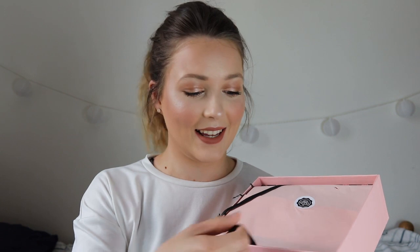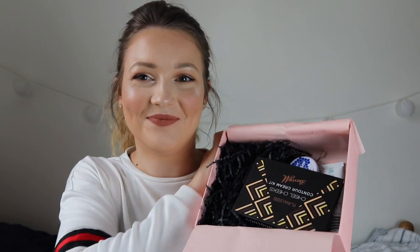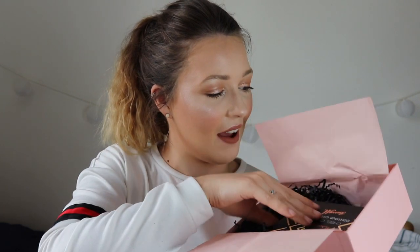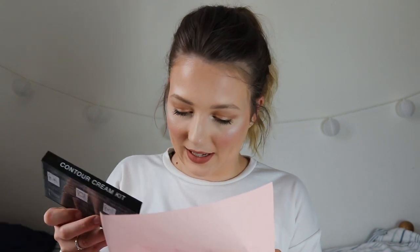I am loving this packaging — how cute is this? I love all of these things. Some people don't like this kind of stuff, but I live for it. So we have five products — don't worry, there are definitely five in there.